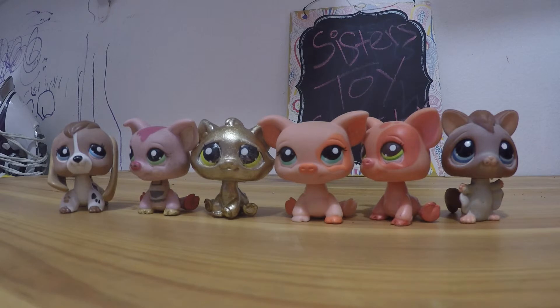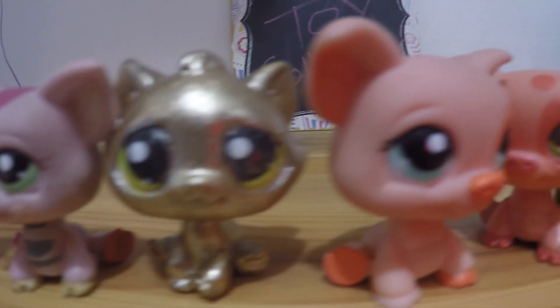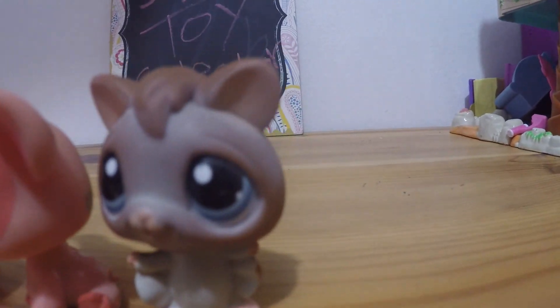Okay, that was it guys. Like and subscribe. Comment down below — tell me which one was your favorite LPS. Yes, thank you.